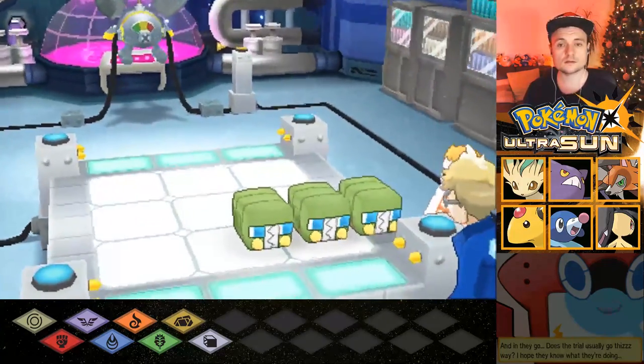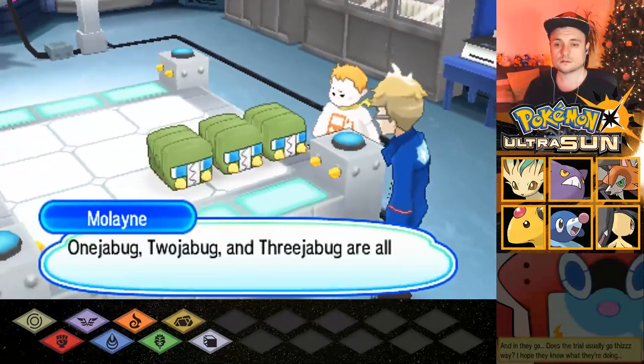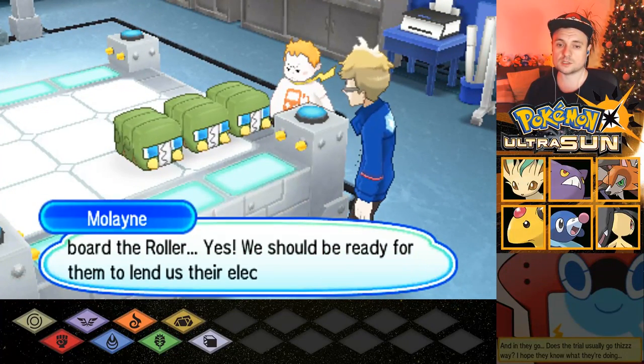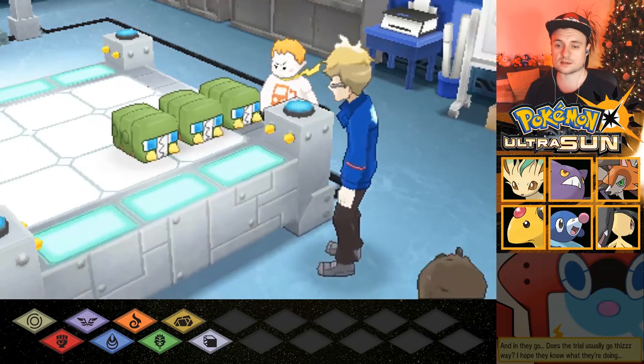What the heck's that thing? One Charjabug, two Charjabug, three Charjabug are all on board the roller. We should be ready for them to lend us their electricity, Sophocles?